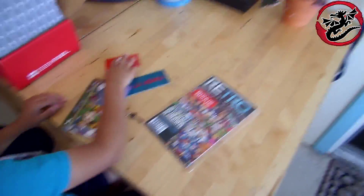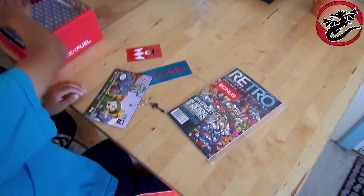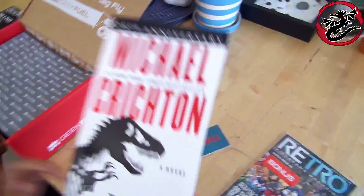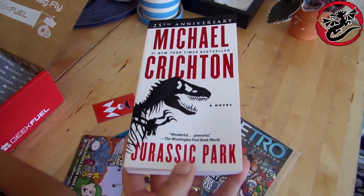They say a t-shirt comes in every box every month, and I did get the t-shirt for my size. There's the GeekFuel catalog over here. Wow, it actually comes with a novel — Michael Crichton's Jurassic Park.